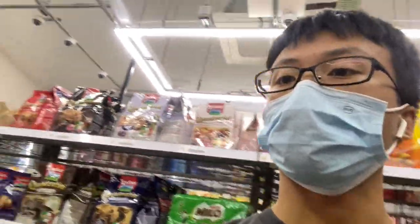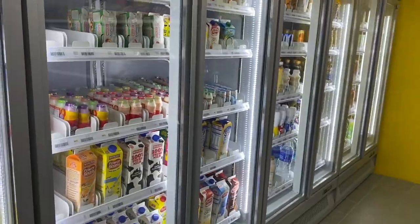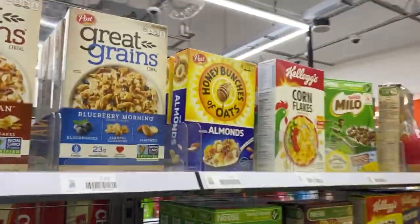All done. I have to go to the minimart. Okay, so here we are at the minimart.